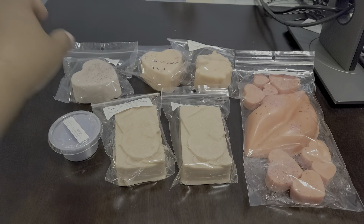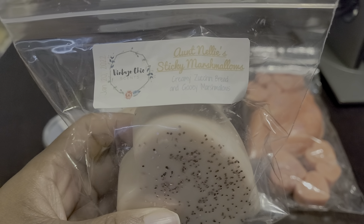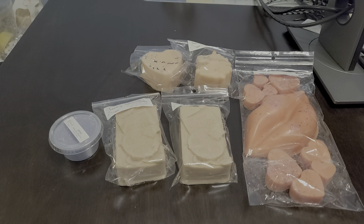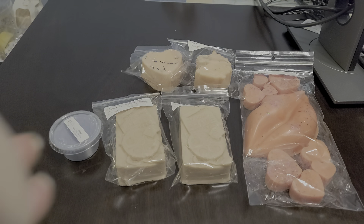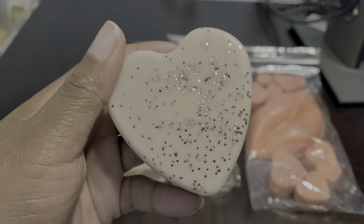Next I got a heart shape, and this one is Aunt Nelly's Sticky Marshmallow — creamy zucchini bread and gooey marshmallows. Again I get the zucchini bread, I get the marshmallows. It's very sweet, it's creamy, savory — wow, this is good! I can't wait to cut this up. Look how pretty it is — it's like rose gold glitter.